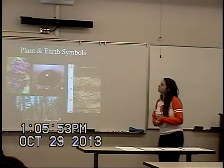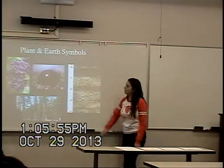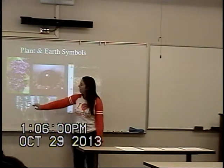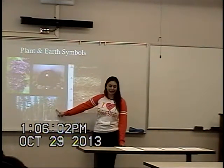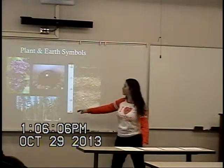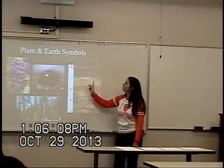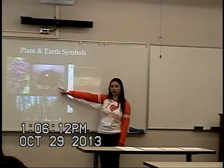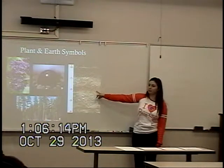These are the plant and earth symbols. The plant symbols are the state flower, the syringa, and the state tree, the western white pine. The earth symbols are the state gemstone, the Idaho star garnet, and the state soil, Threebear.